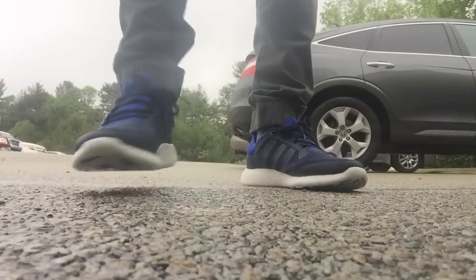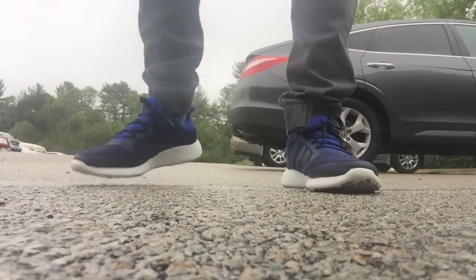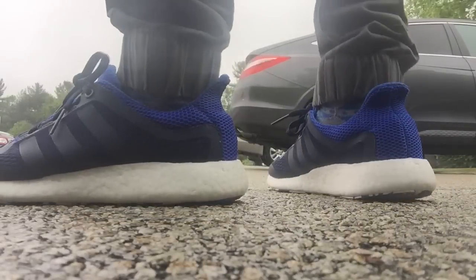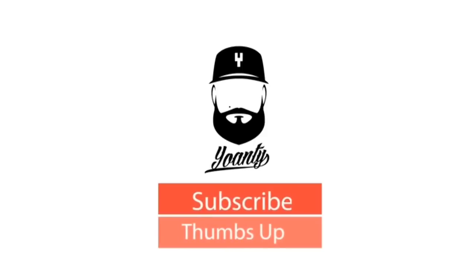I'll do a better comparison video for you guys. Just wanted to share my sneaker rotation from this past week. Hope you enjoy — hit the thumbs up button if you did, subscribe, and check me out on social media. Links are in the description. See you guys. Peace.